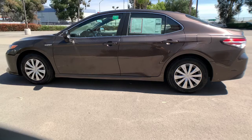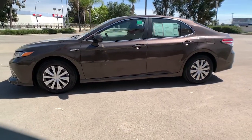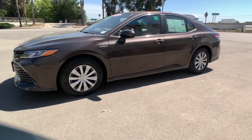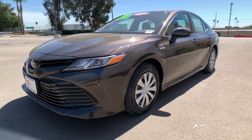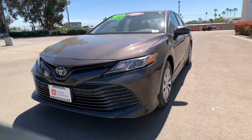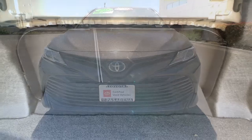These are just some of the great options this vehicle comes with: keyless entry, backup camera, woodgrain interior trim, keyless start, adaptive cruise control, lane-keeping assist, heated front seat, steering wheel audio controls, Bluetooth connection, and power driver's seat.